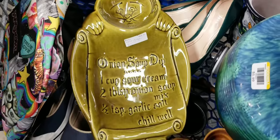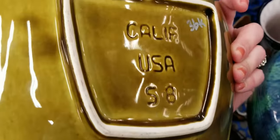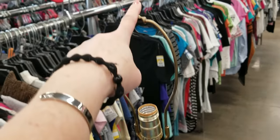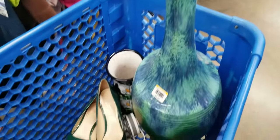Look how cute he is — my mom actually found him. He's a little chef and he's California Pottery, $3.99, so I'll get him. And this cool lamp — it's $5.99, it doesn't have a finial on top but I've got some finials at the shop. I think it's pretty cool so it's going to go into the shop.